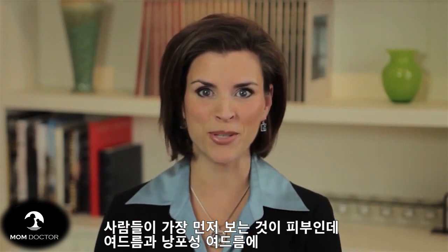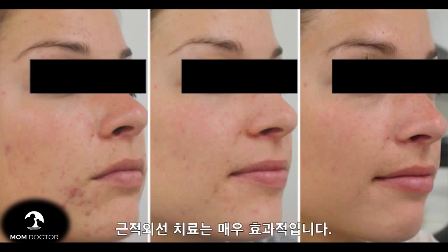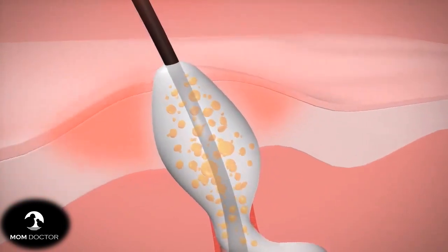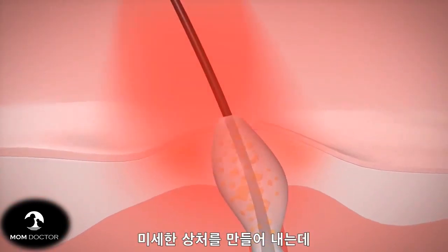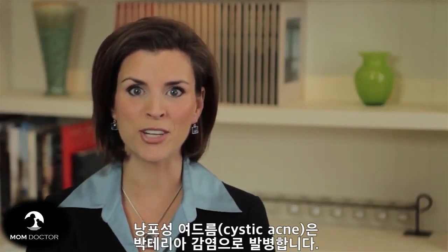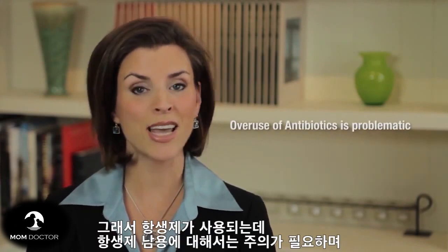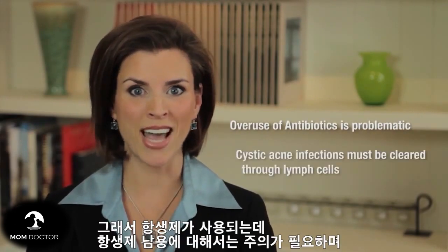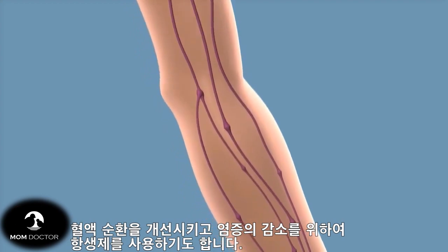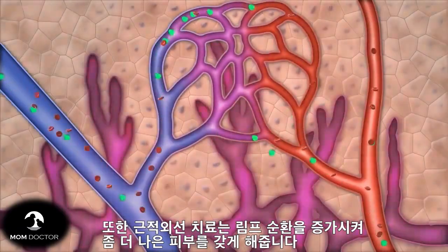Our skin is the first thing people see. Conditions such as acne vulgaris and cystic acne respond well to the application of infrared light. Extractions create micro-wounds, and if followed by light therapy to increase circulation, this will promote faster healing and less chronic inflammation. Cystic acne is a bacterial infection in the dermis. Although antibiotics are helpful, their overuse is well recognized and problematic. Cystic acne infections must be cleared through lymph cells, and improving blood flow and reducing inflammation should help antibiotics better reach the dermis. Light therapy increases lymphatic circulation and is well documented.